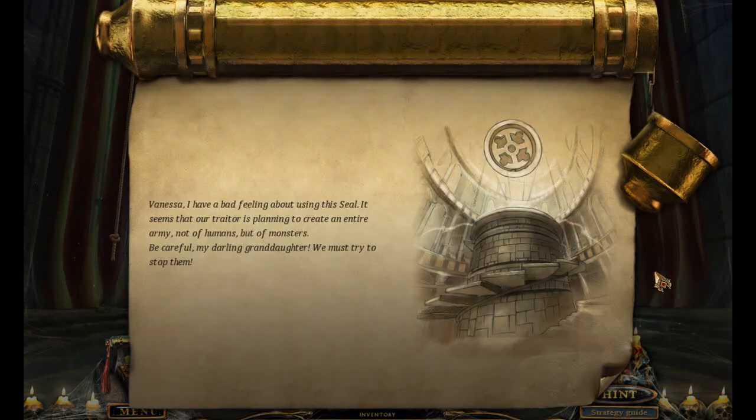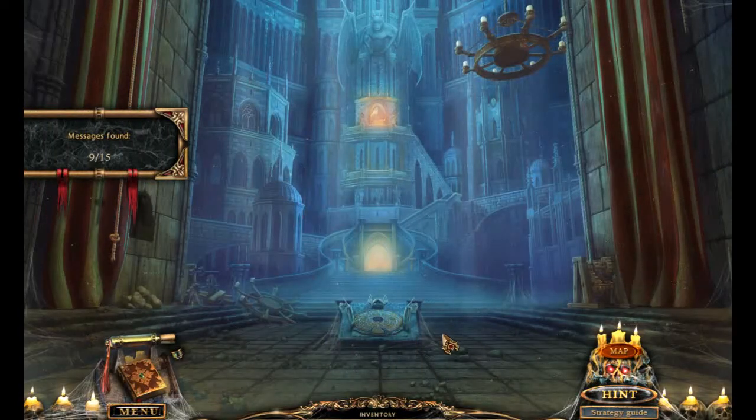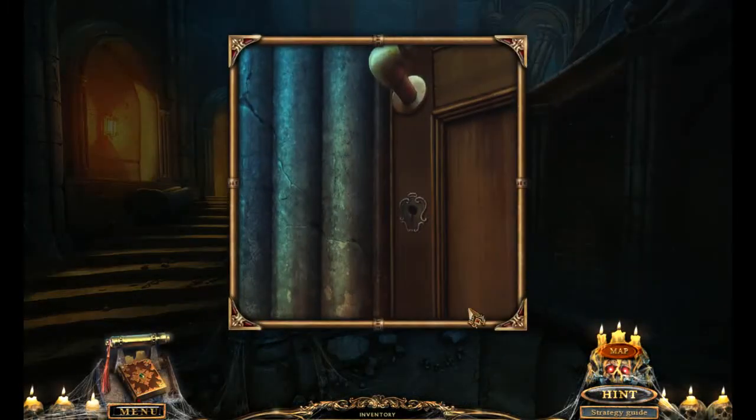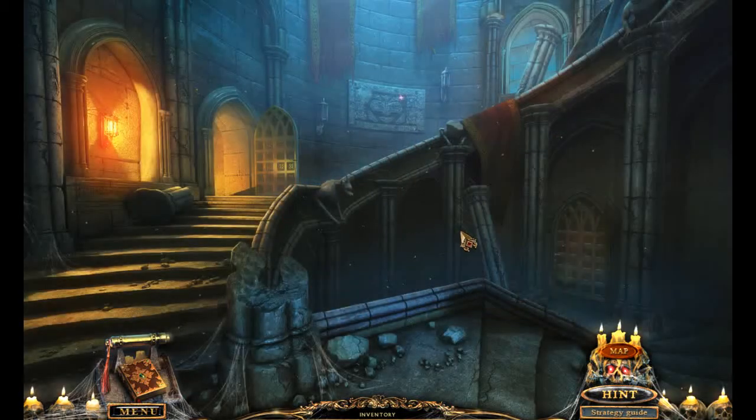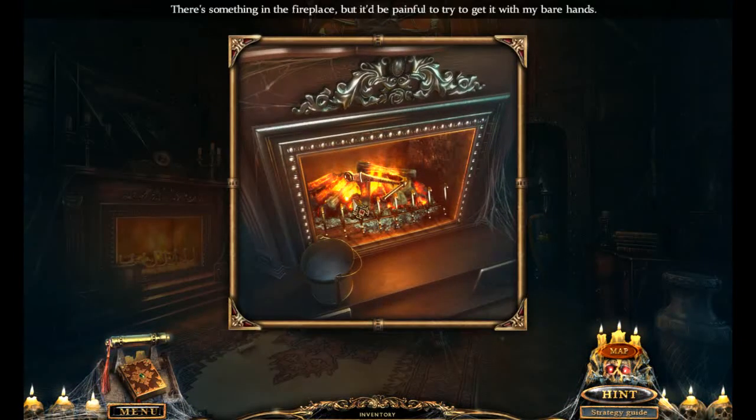Wait, did we have this message already? Entire army not of humans, but of monsters. Yeah, that's — I'm worried about it too, obviously. What did we just pick up? A key. Yes. That was the wrong one. I gotta say, I thought our showdown with Dracula was gonna be a little more intense than that, but he's tired. He's had hundreds and hundreds of years, so I'm gonna give him the benefit of the doubt.